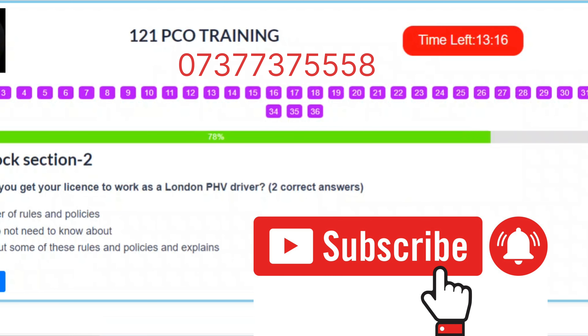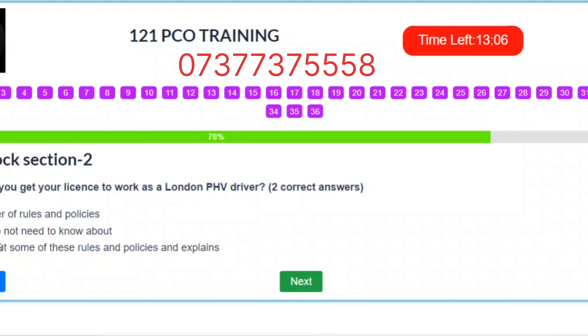Question 28. When you get your license to work as a London PHV driver, a number of rules and policies apply. This document sets out some of these rules and policies and explains them. Two correct answers: A – A number of rules and policies. C – Sets out some of these rules and policies and explains.